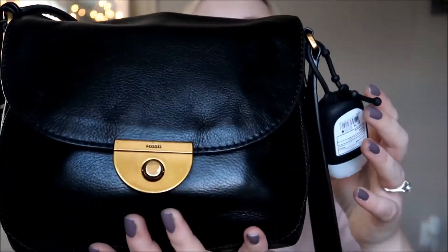I'm going to be using my Fossil purse. This was a birthday gift from Josh last year. It's just a nice kind of like satchel. It's black and it has a little key here.